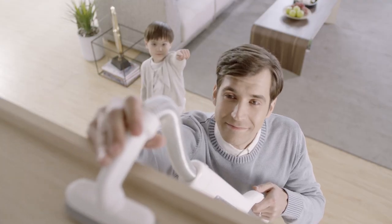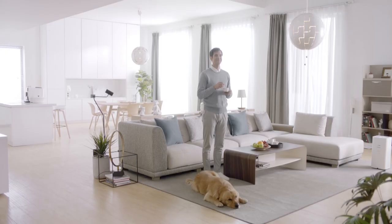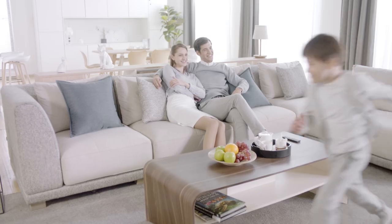Because your future cordless vacuum cleaner uses powerful suction technology to clean your home super efficiently, giving you and your family a happy, clean home.